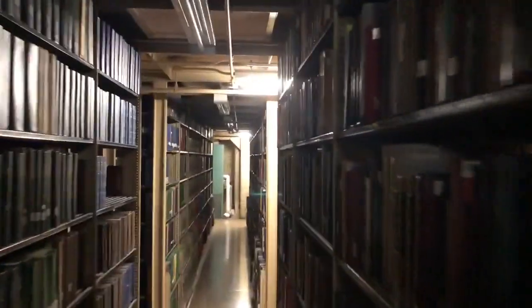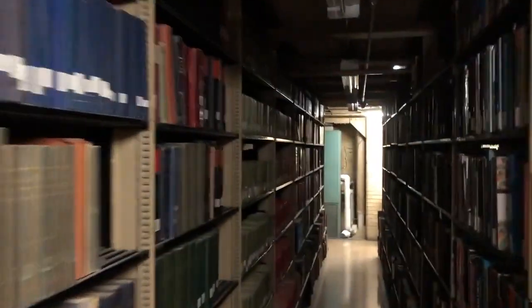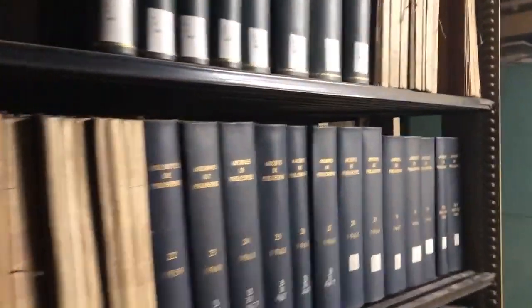Right here we have the first level of our stacks, with books all around. This is just one level — we have a bunch of different levels of stacks with a huge variety of books. You can find pretty much anything you're looking for when writing a research paper. It's an amazing resource — you can come in, ask for a specific book, and find it here in Rush Rhees Library.